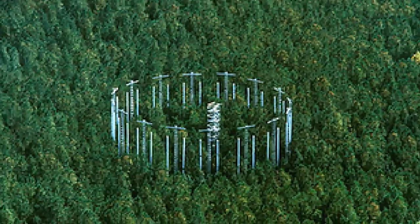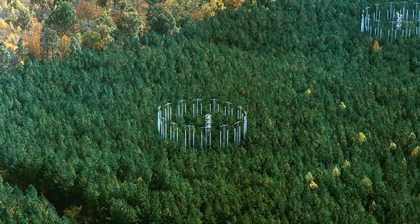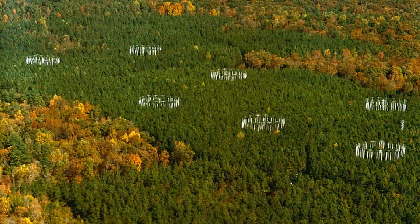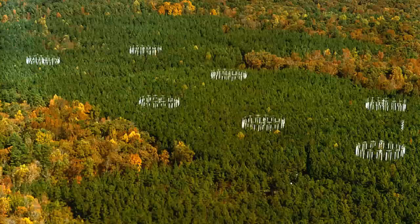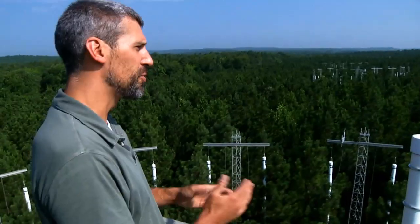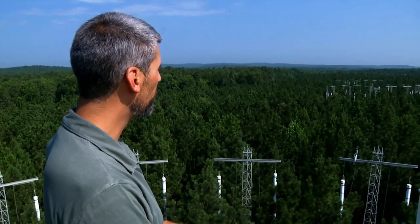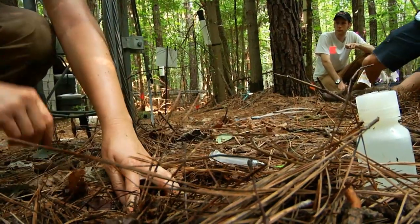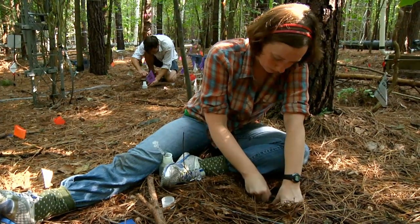The real advantage to these free air carbon dioxide enrichment experiments is that the trees are growing under high CO2 but are subject to all the natural conditions that affect forest growth. If there's a drought, the drought is in the experimental plots. If there are insect outbreaks or herbivores that come through, they're found throughout the plots as well.